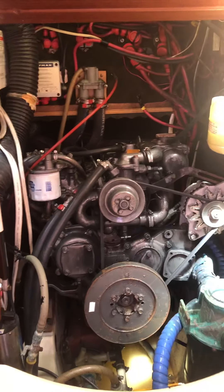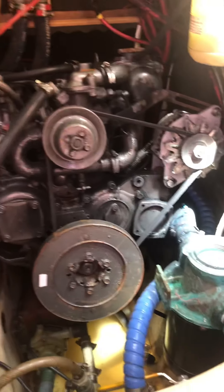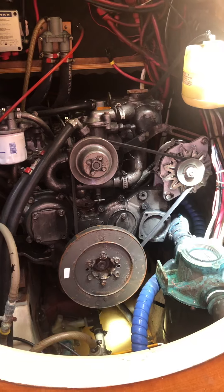You can get to the engine — if somebody wants to see it just go like this. You can get to the engine to see it. It's a Yanmar; it's been repowered. It's a 4JH, about 57 horsepower I think.